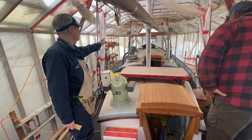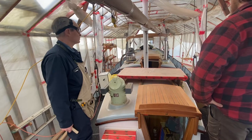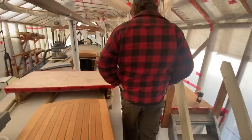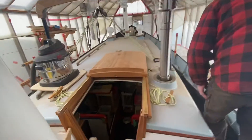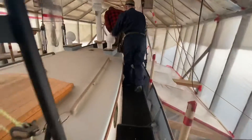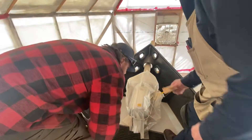No winches — the only thing I've got is a powered windlass up in the bow. It's chain and rope, and then this is the cup for the bow strip down in here.